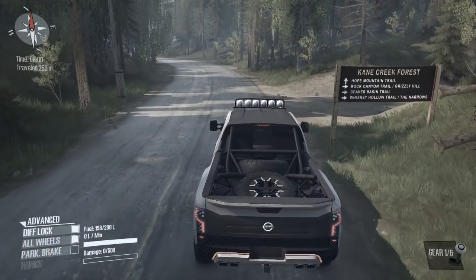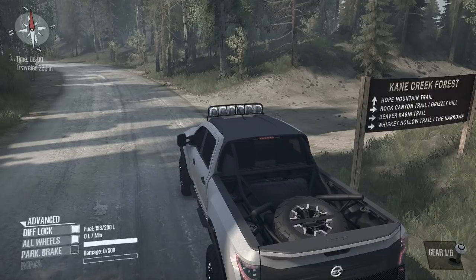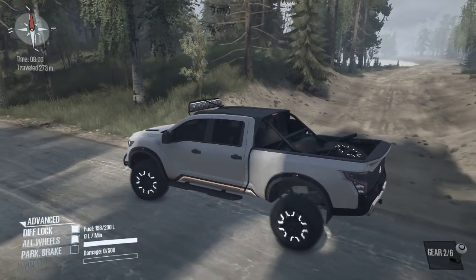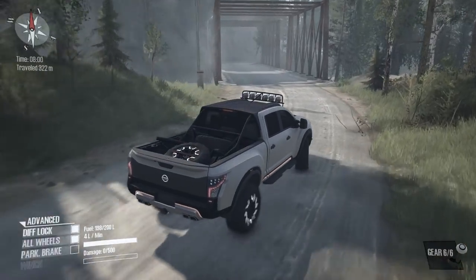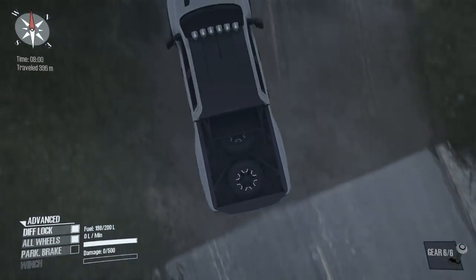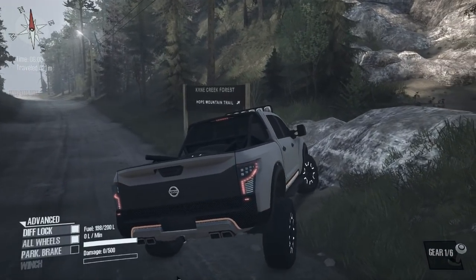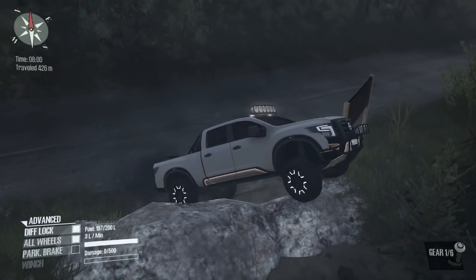All right, Cane Creek Forest — Hope Mountain Trail, Rock Canyon, Grizzly Hill, Beaver Basin Trail, Whiskey Holler Trail, The Narrows. Let's go down this way. Oh, it's like a little pond down that way. There's a road right there, and there's a little bridge. That's Hope Mountain Trail. We are semi-lifted — I guess it's almost like a concept model of a Titan.